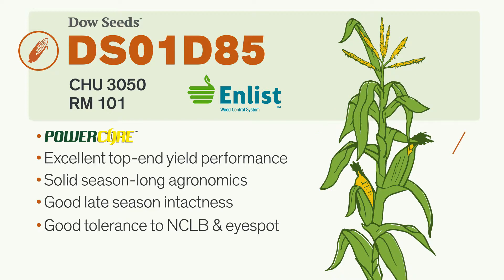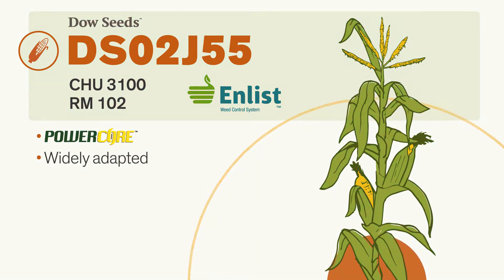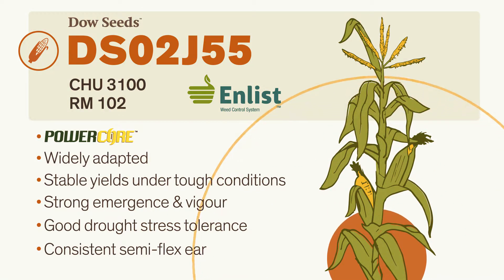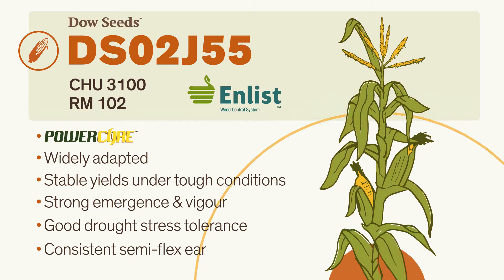This hybrid also features our PowerCore technology, a five-gene trait that delivers broad-spectrum above-ground insect control — an excellent Enlist Corn hybrid with PowerCore technology for consistent performance across a range of environments. Strong drought tolerance with excellent yield potential across variable environments gives this hybrid performance stability.